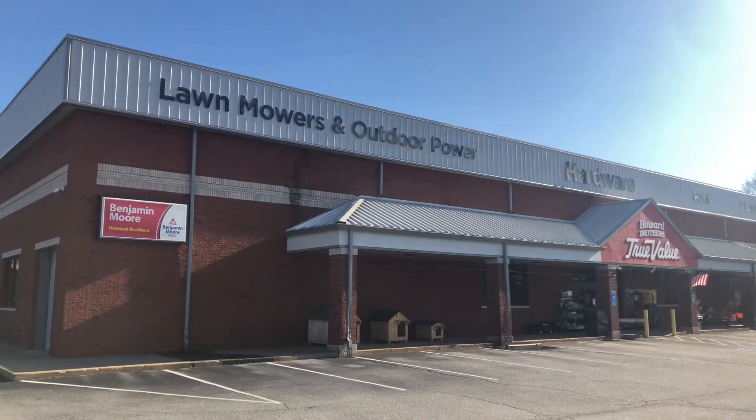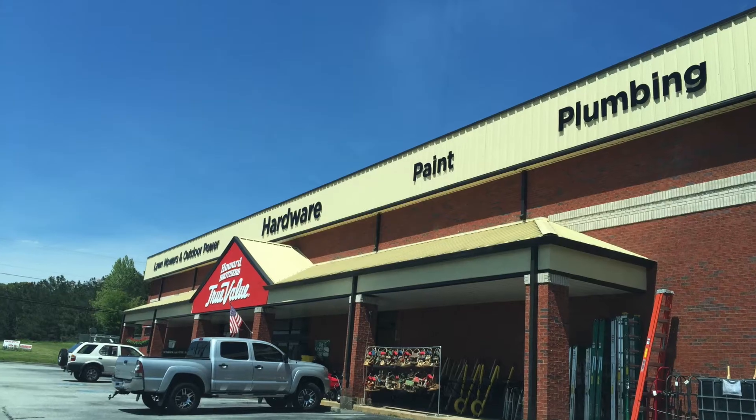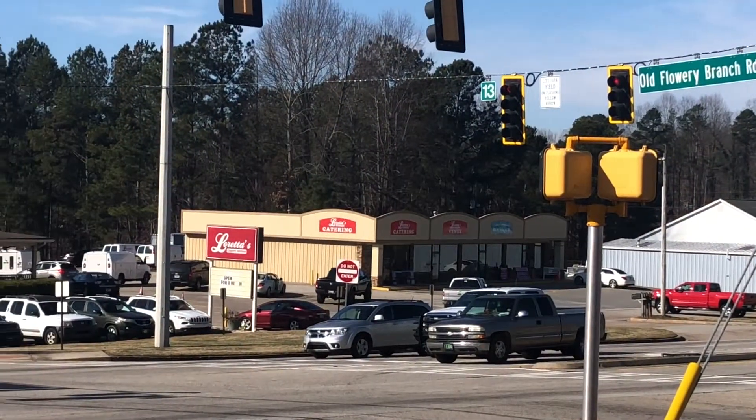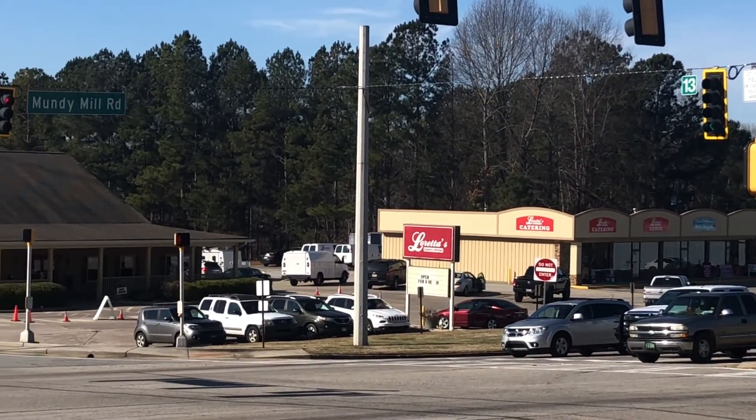Welcome to Howard Brothers Outdoor Power Equipment and Hardware in Oakwood, Georgia. We're on the lakeside of Mundy Mill Road off of Exit 16 of 985, close to McEver Road, right across from Loretta's Country Kitchen.